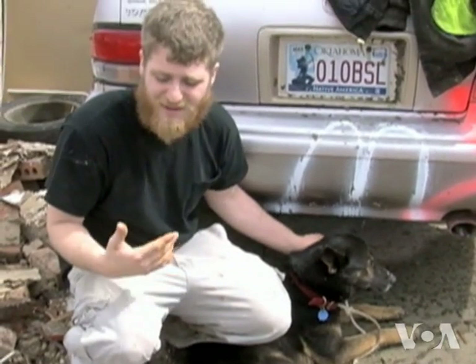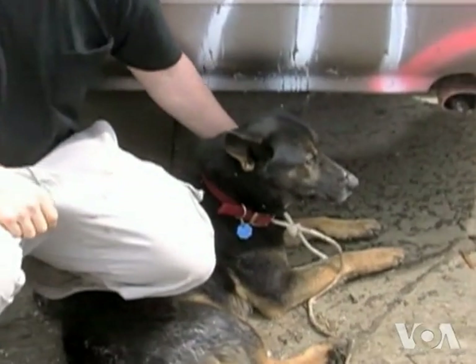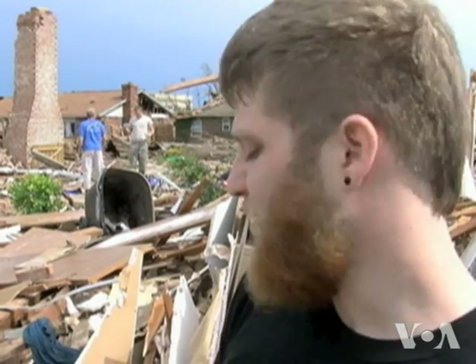When Moore resident Sky Strohal saw the tornado coming, he ran with a friend to a neighbor's underground shelter with only minutes to spare. We tried to open that cellar and it was locked by a chain, and then they let us in. And then shortly after that, it was on top of us.